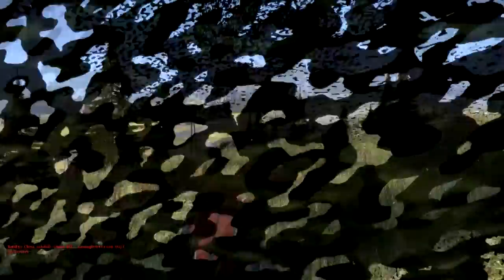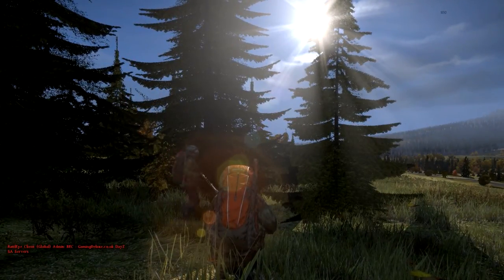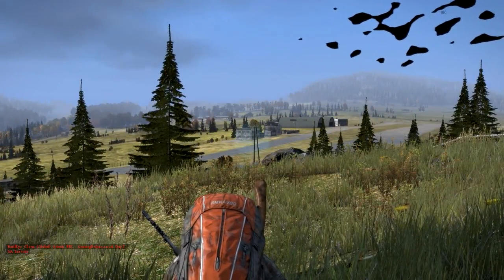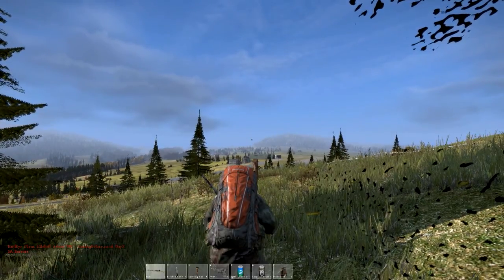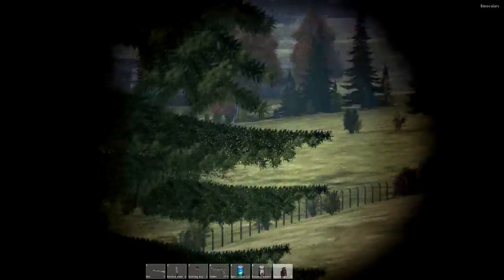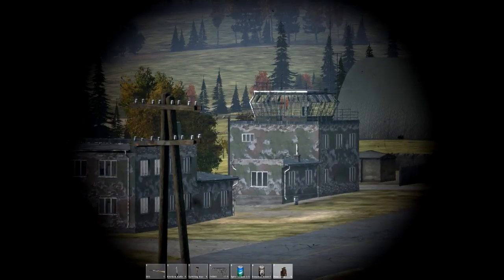Moving on to the GTX 760 — this is comparable to the R9 275, sitting slightly faster than the 270X but quite a lot slower than the 280X. It's a mid-range king I'd say, very good for the money — great bang for your buck at only £176. It can run pretty much any game, and on scan.co.uk there's a free copy of Watch Dogs included, which is £40, making the effective cost of the card £136. That's extremely good value, and if you want a mid-range Nvidia card this is the one to buy.